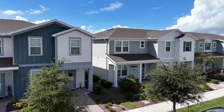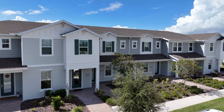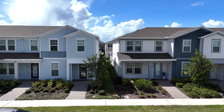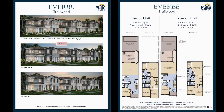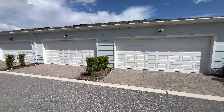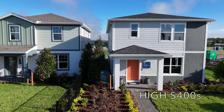The townhomes start in the low 400s. Technically there are four floor plans, but really there are only two floor plans with the distinction between an interior unit and an exterior unit. The only difference is that the exterior units have a few additional windows — spatially they're identical. They're available as a three bed, two and a half bath or a four bed, three bath. Both have rear-load two-car garages.